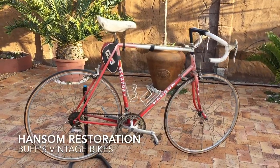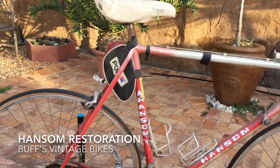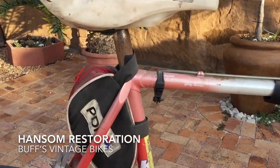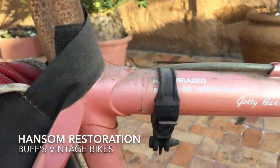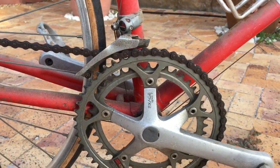Hi and welcome to Buffs Vintage Bikes. Inspired by Andy from Bike It UK and RJ the Bike Guy, I decided to try my hand at creating some videos of my restoration projects and sharing them with you.